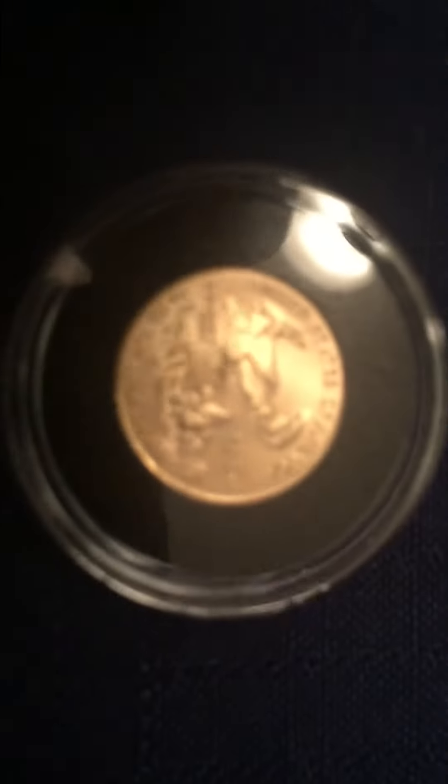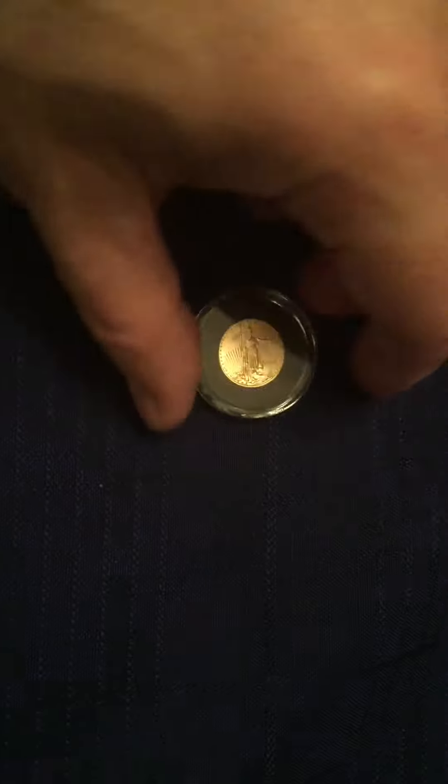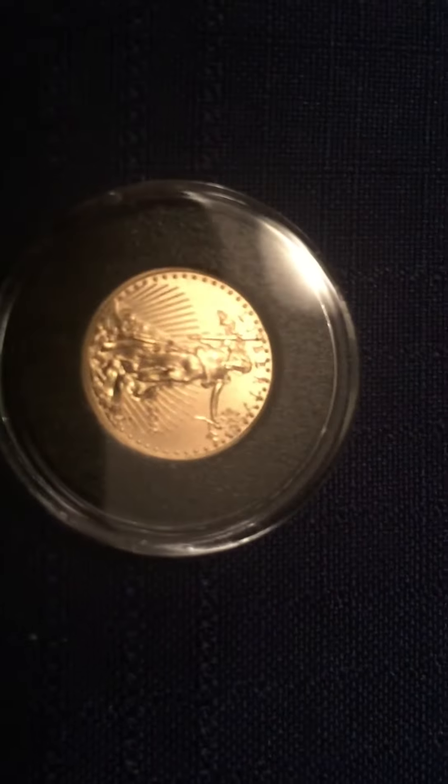It looks a lot smaller from this angle. From here it looks like the full-blown coin, but it's not — from here it looks like the one-tenth. I probably could have fooled everybody and just kept the camera like this.